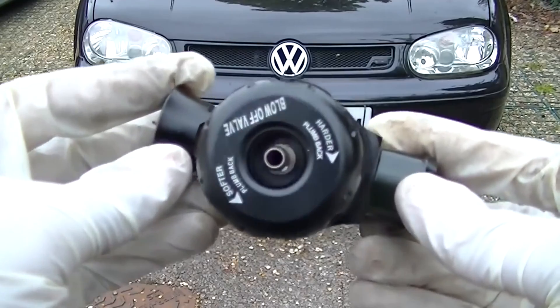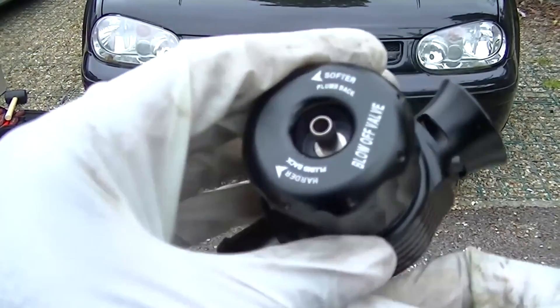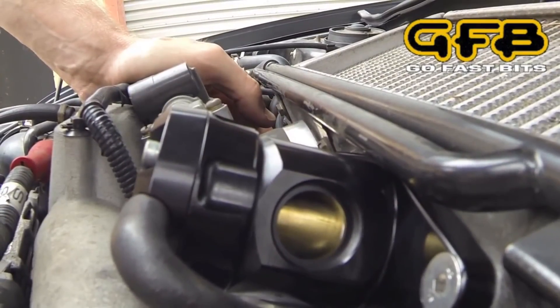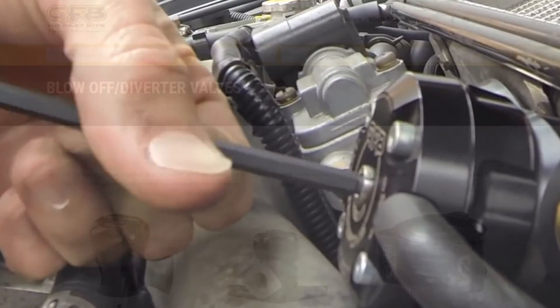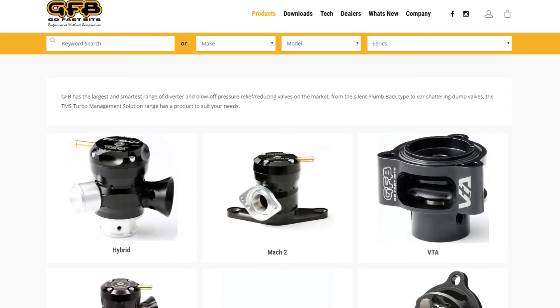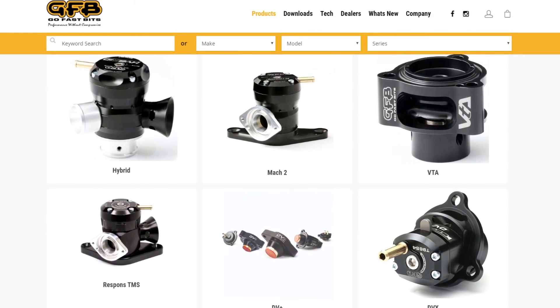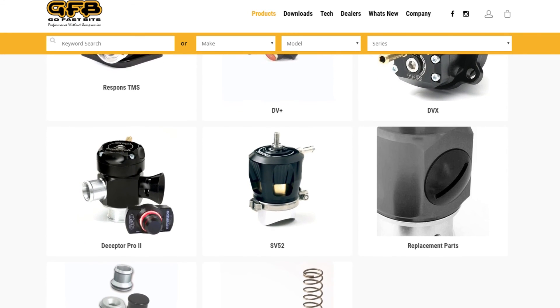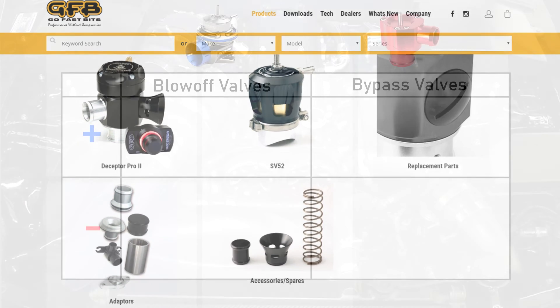A common solution to get the benefits of both is to use a hybrid or adjustable valve, where you can vent 100% to atmosphere, 50% to atmosphere, and so on, using a knob on the valve. Most aftermarket brands have bypass valves, blow-off valves, and hybrid or adjustable valves for almost every turbocharged vehicle. Even if they don't have one specific to your car, there are universal ones you might be able to mock up, although more work and know-how will be needed.